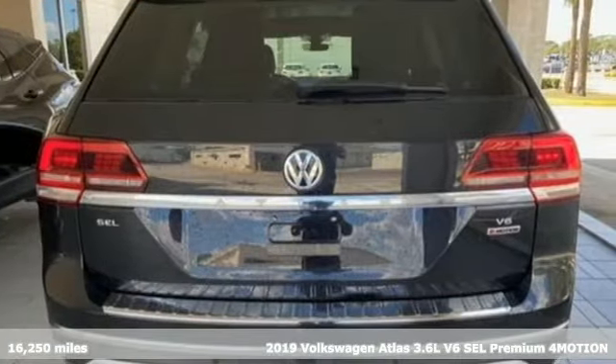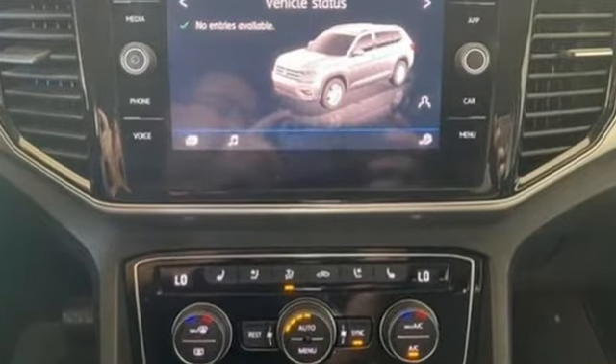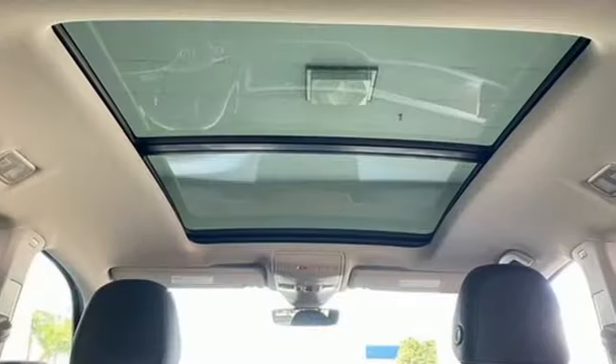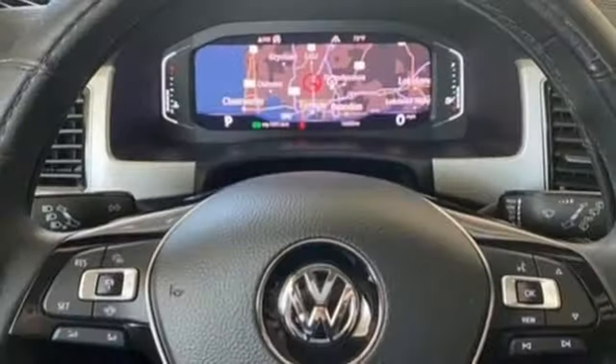Put the world at your fingertips in an Atlas and get ready for an impressive combination of features: V6 engine, dual zone climate control, integrated navigation system with voice activation, automated parking sensors.